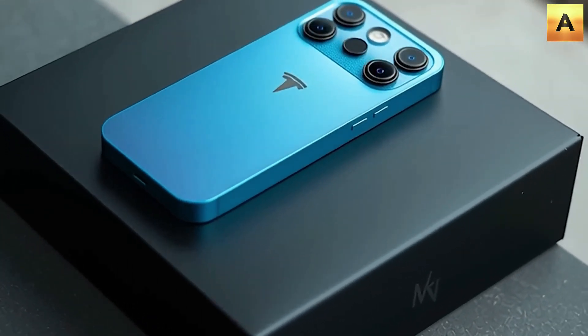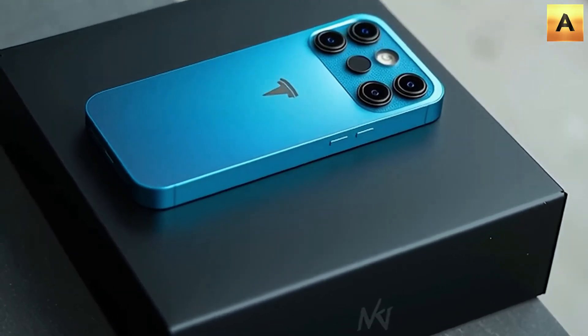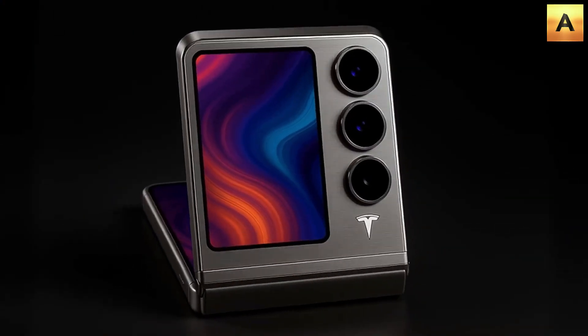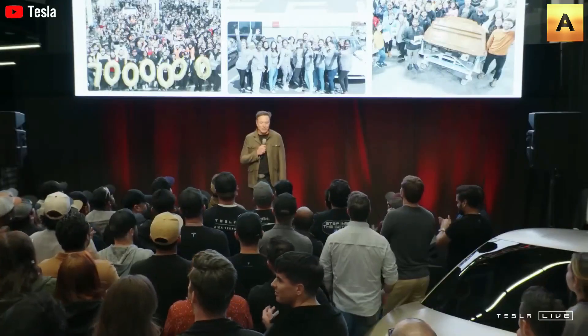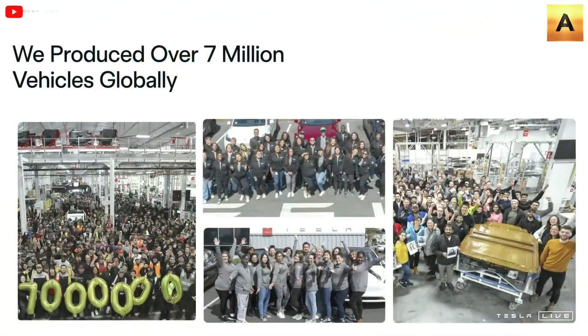During Tesla's Q2 earnings call, Elon Musk officially confirmed that the Tesla Pi phone will go on sale at all Tesla stores starting March next year. The first big surprise: the standard 256GB model will start at just $789, while even the top-tier version caps out at $1,199 — a figure that will no doubt make rivals like Apple and Samsung nervous.